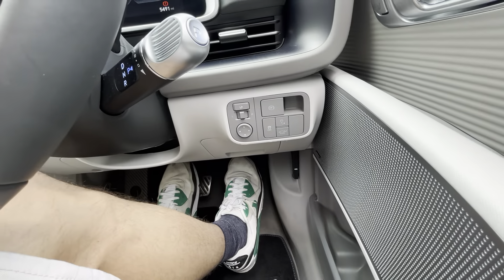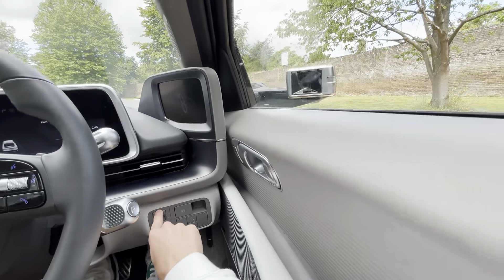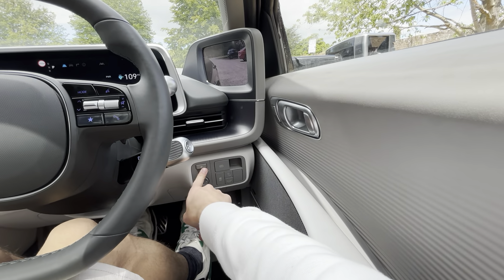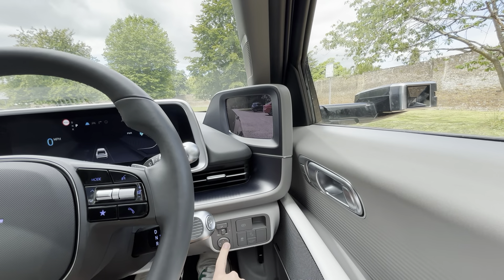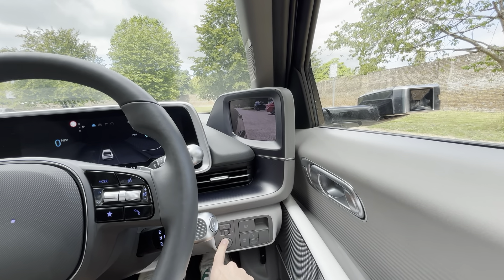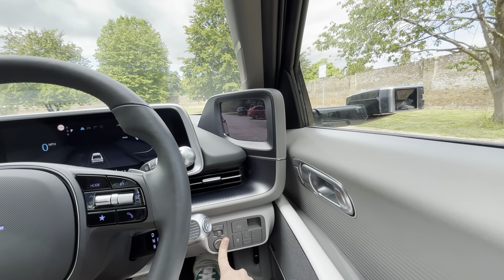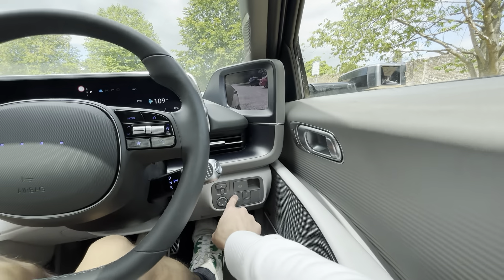You've got your window switches in the middle and mirror controls below. This is the only car I've seen with electric folding digital mirrors — they're also electrically adjustable. I'm not sure if it moves the camera itself but it's very interesting.